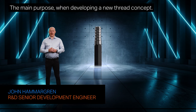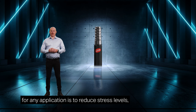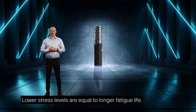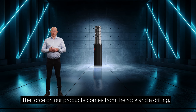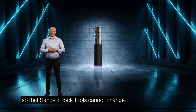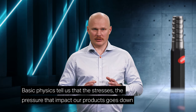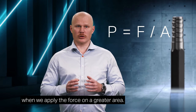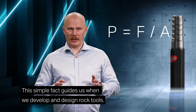Thank you, Petter. The main purpose when developing a new thread concept for any application is to reduce stress levels and make the product stronger where it needs to be stronger. Lower stress levels are equal to longer fatigue life. The force on our products comes from the rock and the drill rig — that Sandvik Rock Tools cannot change. But we can impact how this force is distributed to our products. The basic physics tell us that stresses go down when we apply force on a greater area. This simple fact guides us when we develop and design rock tools.